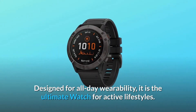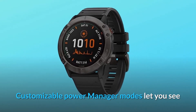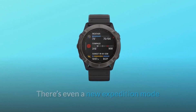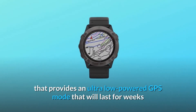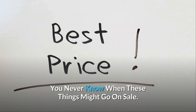Designed for all-day wearability, it is the ultimate watch for active lifestyles. Customizable Power Manager modes let you see and control how various settings and sensors impact battery life. There's even a new Expedition Mode that provides an ultra-low-powered GPS mode that will last for weeks. Check the link in the description below to get the most updated price in real-time — you never know when these things might go on sale.